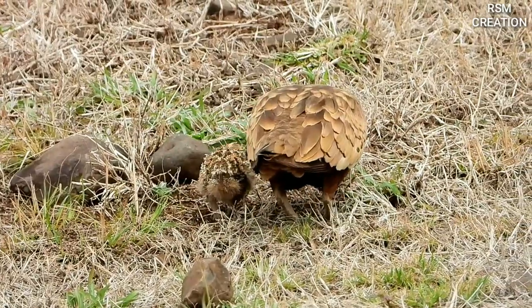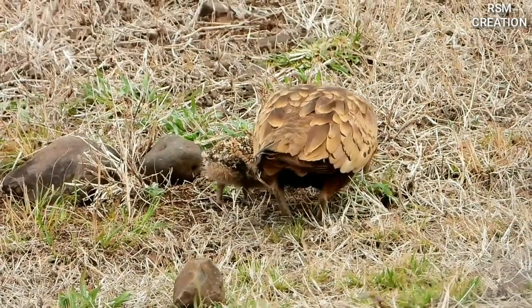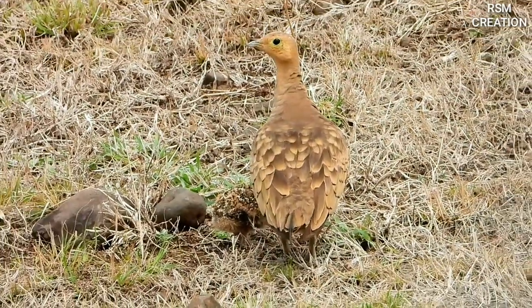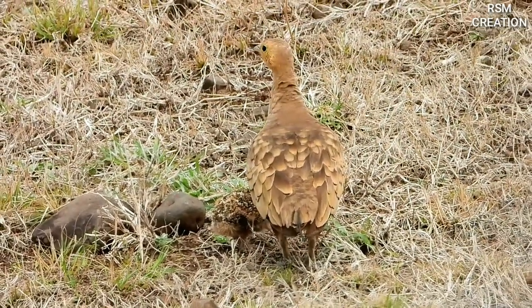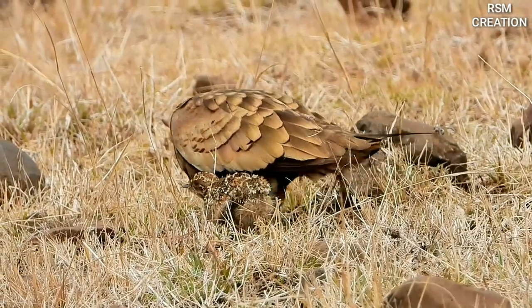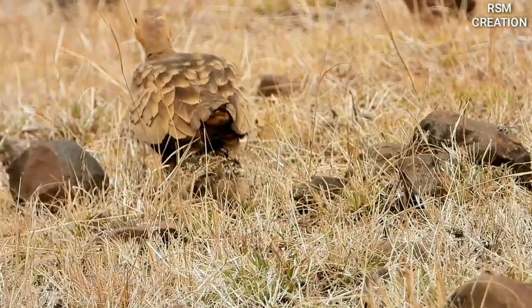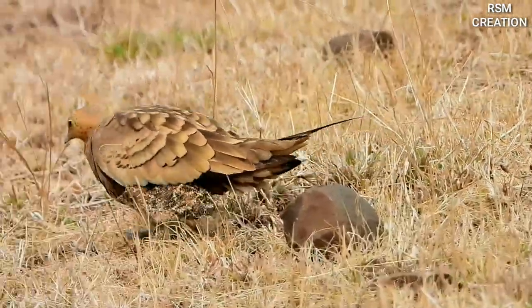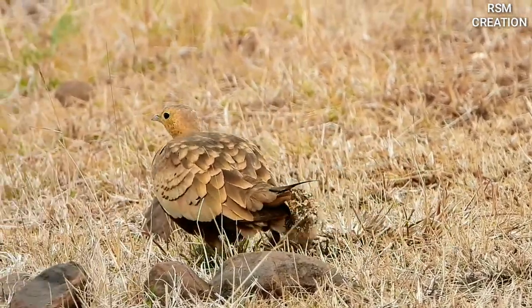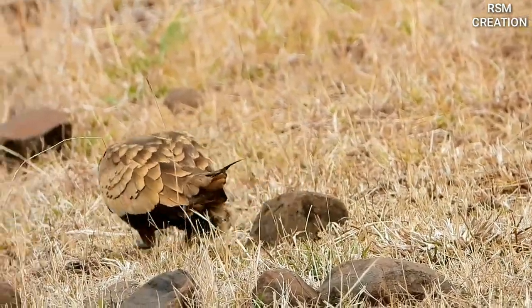If there is any danger to the chicks, the parents make a special noise so that the chicks can stay peacefully in the same place. Because of their color resembling dried grass, the chicks are not easily visible, making it difficult to hunt them, and their parents keep an eye on them from a distance.